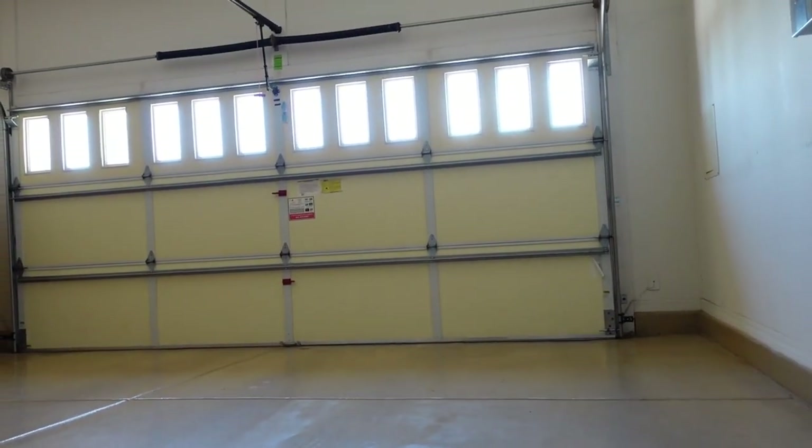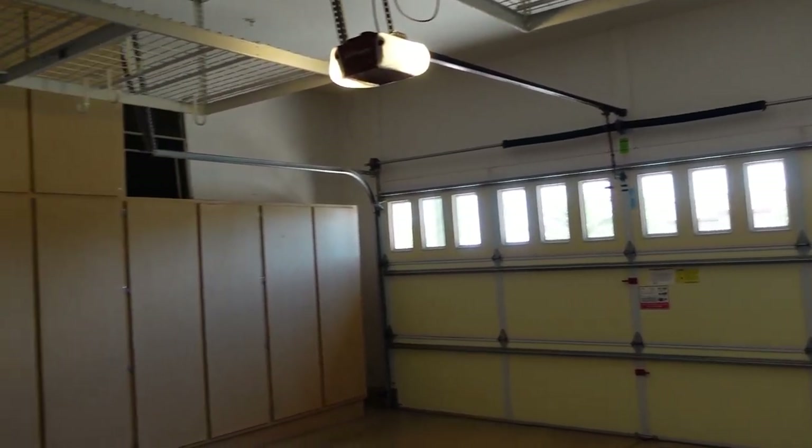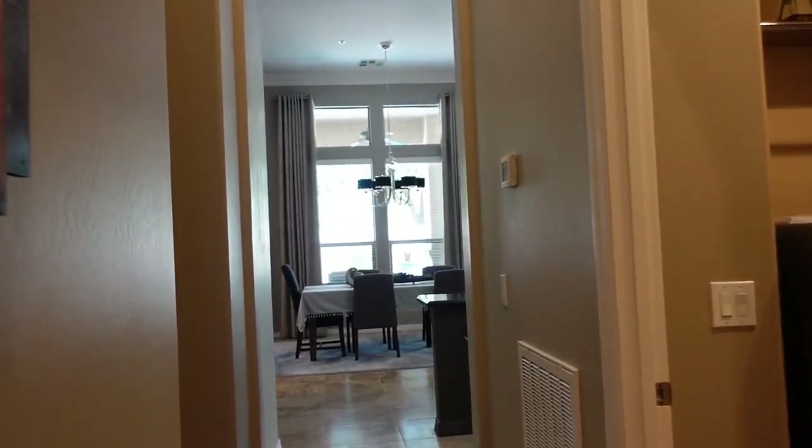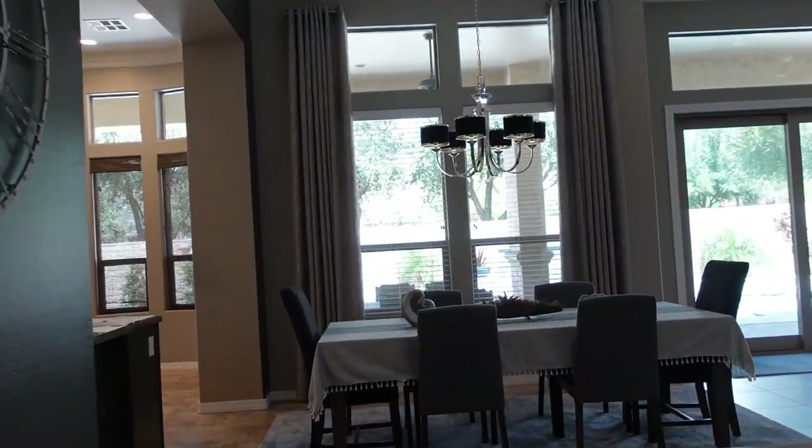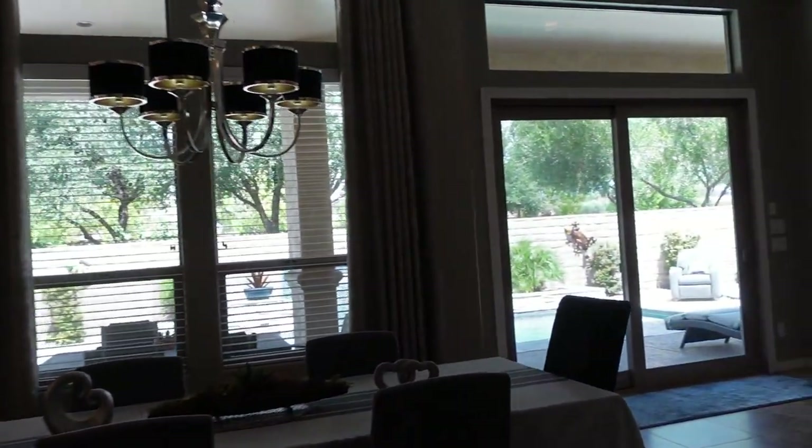As we go out to the backyard to show you the paradise that awaits you there, I'll mention some other home upgrades and features. The home features 12-foot soaring ceilings, a newer AC installed in 2019, and whole house water filtration.